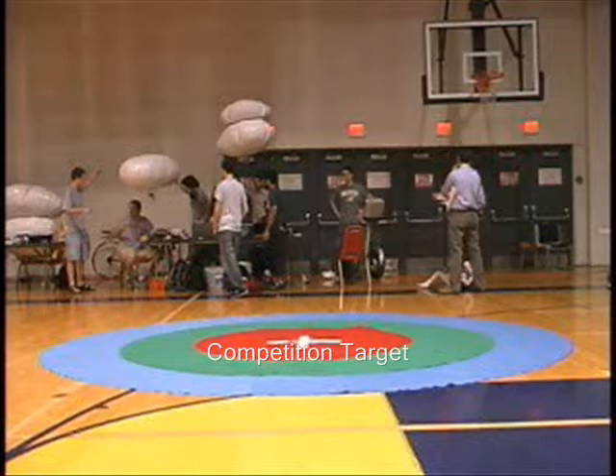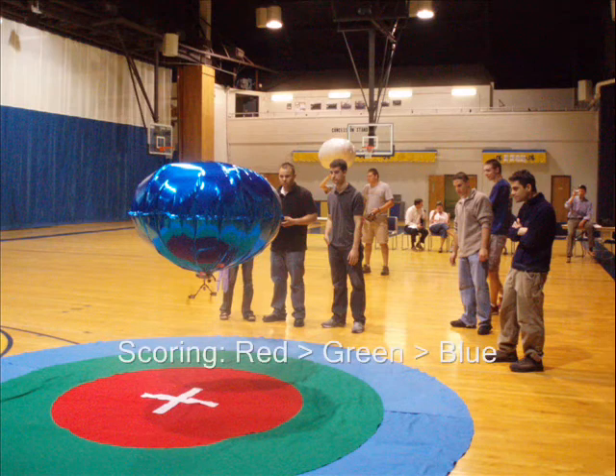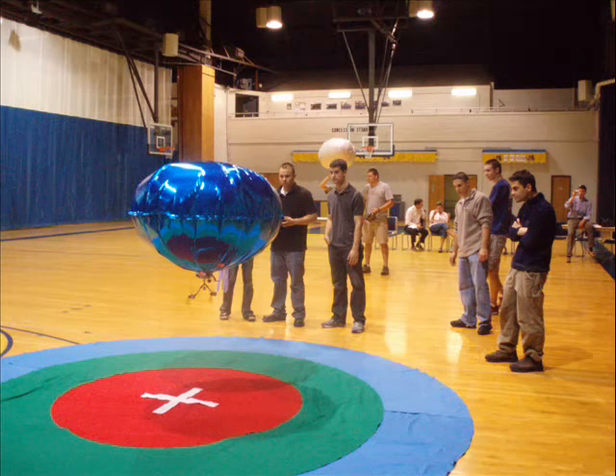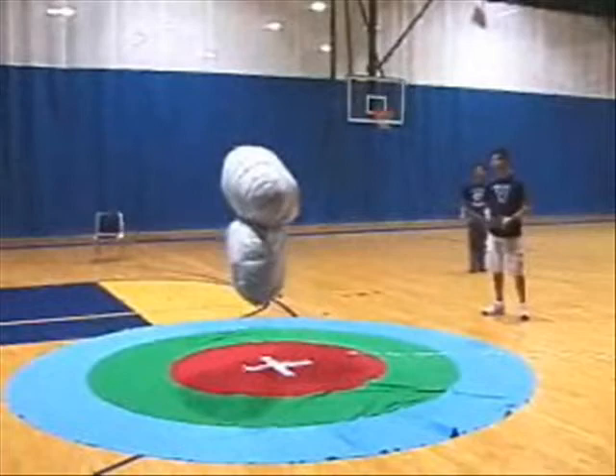Teams scored points based on the degree of control they exhibited over their blimp when exposed to increasingly intense gusts from the fans. The highest degree of points was awarded for remaining centered over the target in the red region, the second highest awarded for staying within the green region, and minimal points were awarded for remaining within the blue. Extra points were awarded if a team's blimp could perform the task autonomously.